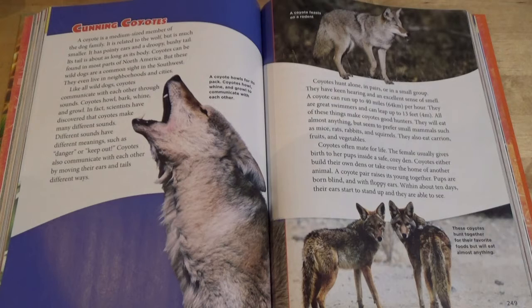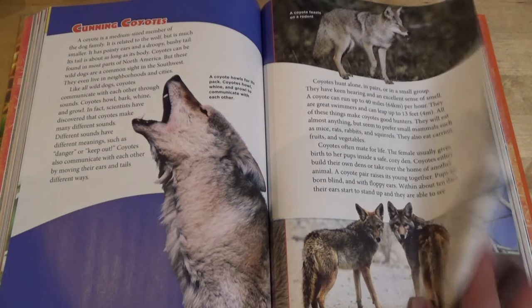Coyotes often mate for life. The female usually gives birth to her pups inside a safe, cozy den. Coyotes either build their own dens or take over the home of another animal. A coyote pair raises its young together. Pups are born blind and with floppy ears. Within about 10 days, their ears start to stand up and they are able to see. These coyotes hunt together for their favorite foods, but will eat almost anything.